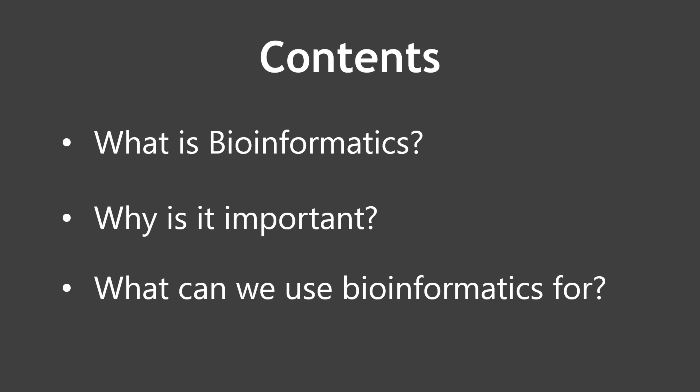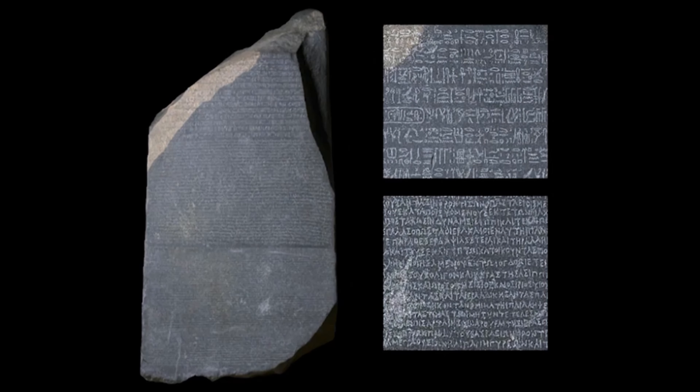Big data, health informatics, and bioinformatics are some of the buzz words that you have heard these days. What is bioinformatics, why is it important, and how can we use bioinformatics to solve some of the problems that we face every day? These are some of the questions that we will attempt to address in this lecture.